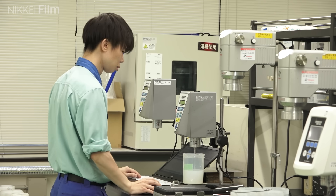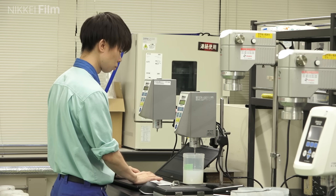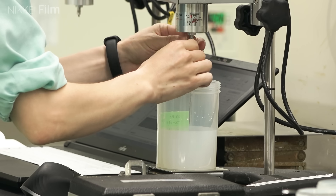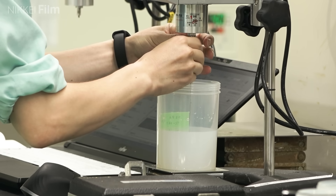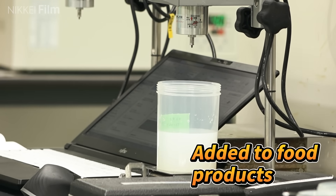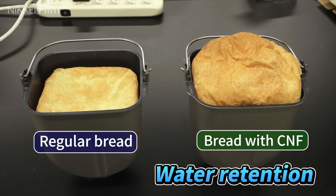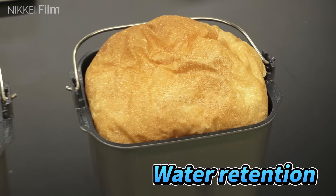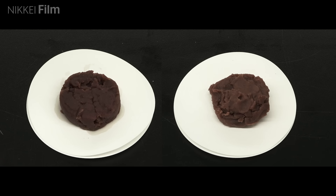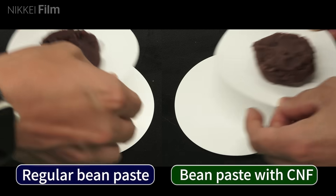In addition to developing parts for transport equipment, Nippon Paper Industries has also conducted research using cellulose nanofibers. For example, it has been added to food products. The water retention properties of cellulose nanofibers are utilized to develop fluffier breads and bean paste that does not easily lose moisture.